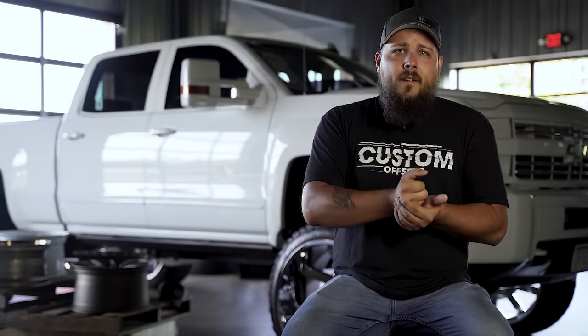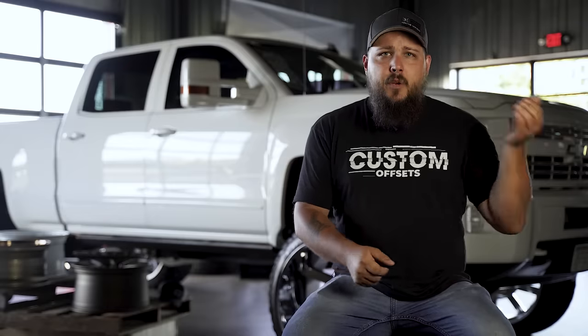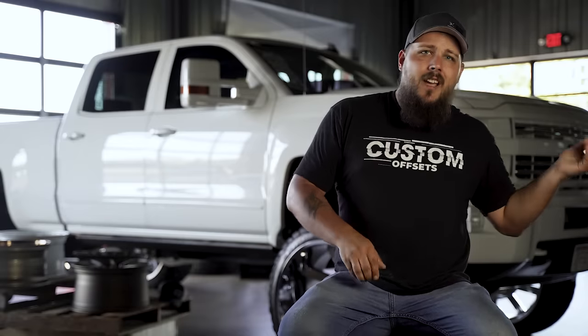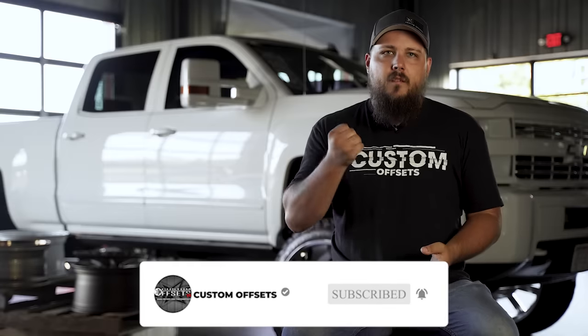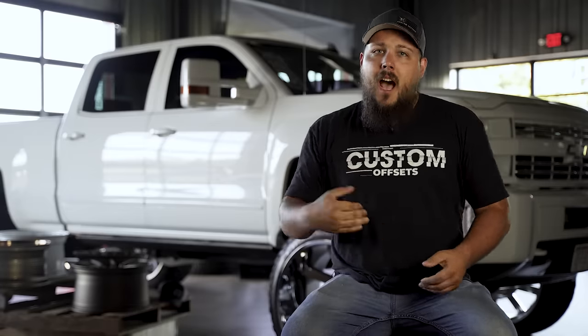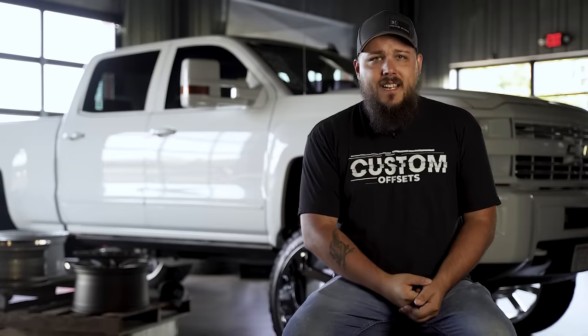There you have it, folks — there's our top five trucks. If you're just getting into it, do you agree with our list? Did we miss one? Let us know down in the comment section below, and make sure you smash that subscribe button so we can keep making banger videos just like this one. I'm Dustin with Custom Offsets, and with that, we'll see you next time.